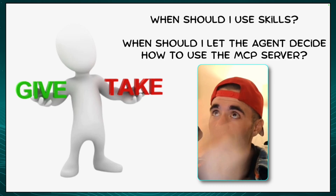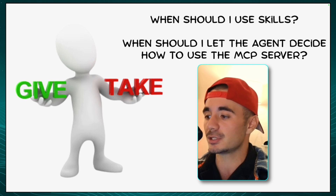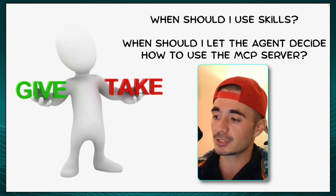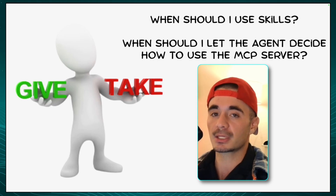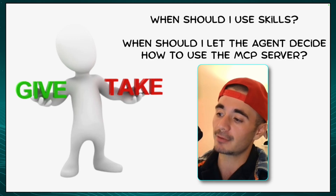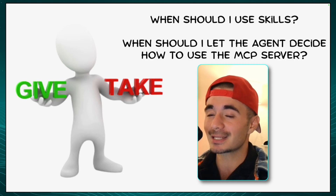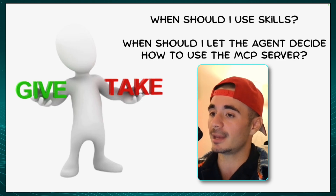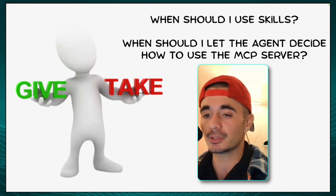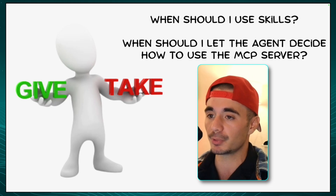And so if we gave it a skill, we would be stripping its flexibility to actually go ahead and make decisions on its behalf or try different API calls on its behalf. The advantage of a Claude Code skill is you can basically turn any knowledge or expertise that you have into a skill for an agent to use. But if you're working with an MCP server that you don't necessarily know just yet, then I wouldn't recommend using Claude Code skills because you want that flexibility — you want the agents to show you what's possible with these platforms.